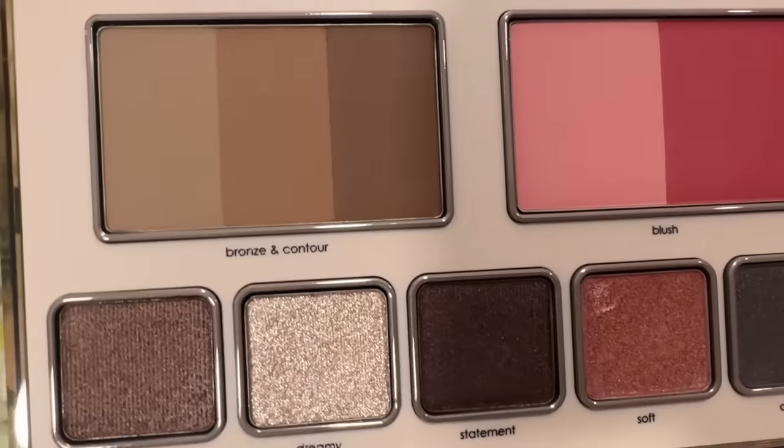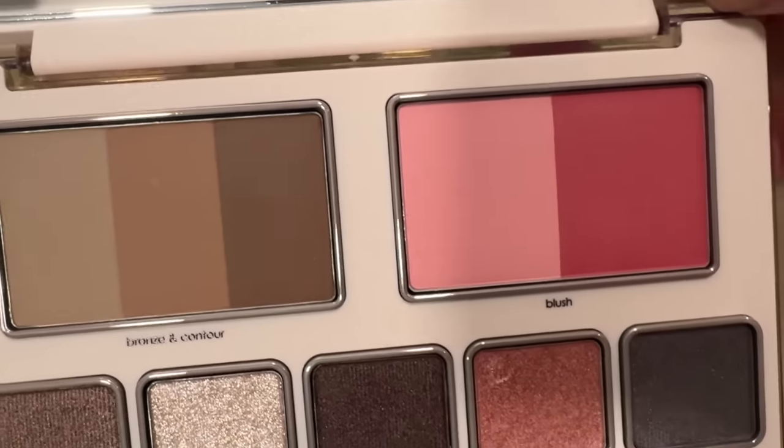Next up is the Natasha Denona Hyper Natural Face Palette. I really tried not to succumb to all of the hype around this palette, but clearly I failed. Everyone who talks about it seems to really, really love it, and it is even prettier in person. This is my first time seeing it in person, and wow, this is gorgeous. It is the perfect size palette — I love that it comes with a mirror, which is so practical for travel. You get five eyeshadows, a bronzer/contour powder, and a blush. I think I may record a YouTube Short to show how I use it, since I'm really excited about that shimmery shade.